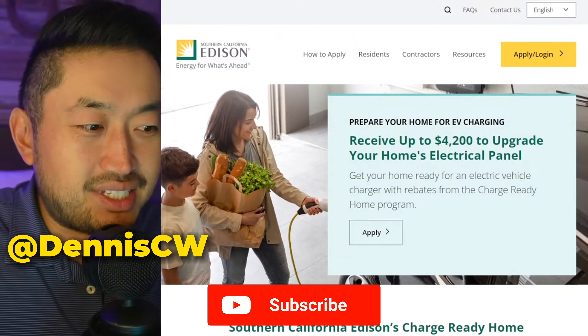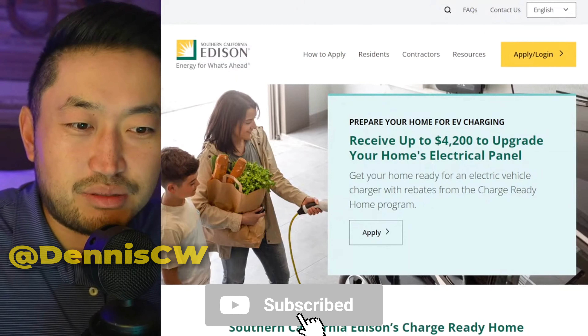But if you're just running in, my name is Dennis. I love talking about Tesla deal hacking, so definitely hit that subscribe if you're interested.